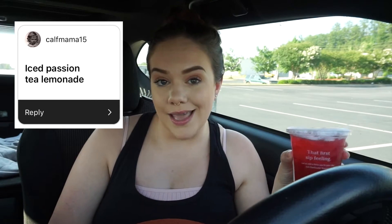Okay, I think I'm gonna try this one next — this is an iced passion tea lemonade recommended by Calf Mama on Instagram. Oh, this one's really refreshing! I'm not a big lemonade person, so this is probably not going to be a favorite of mine, but if you like lemonade and you like tangy, really refreshing drinks, this is pretty good.